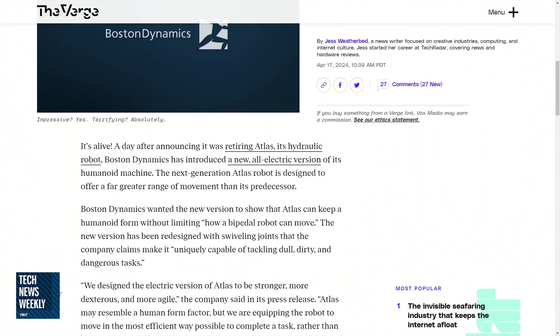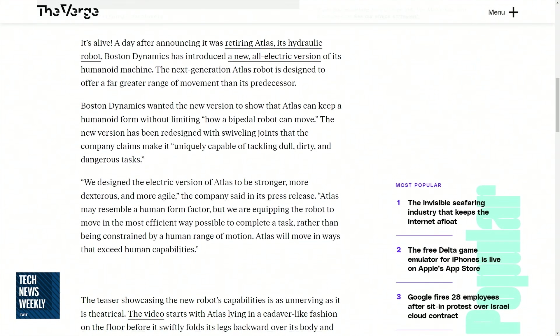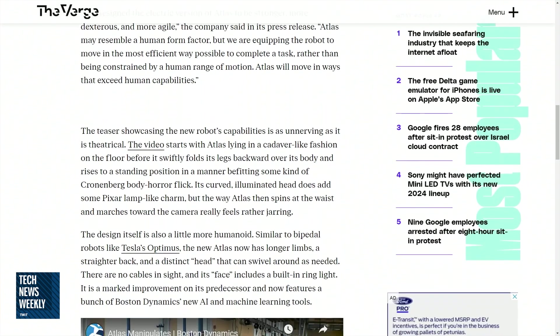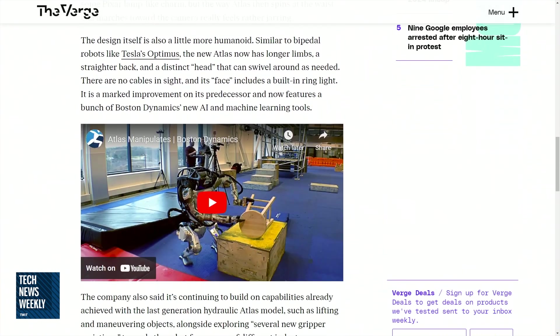All jokes aside, this is really quite an impressive machine. And as a smart home reviewer, I've actually spent a lot of time with robots and robot-type devices in my home, always keeping an eye on the robotic space. And this is a real step forward in the humanoid robotic form.